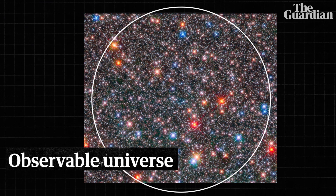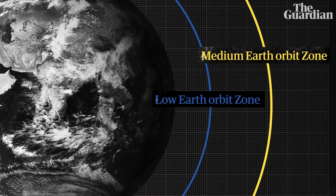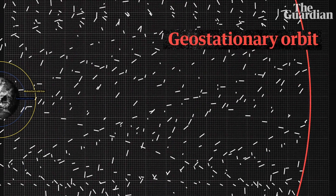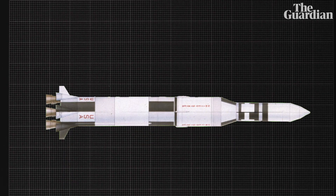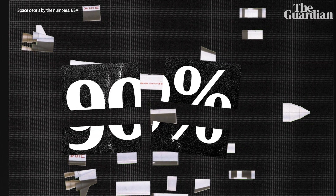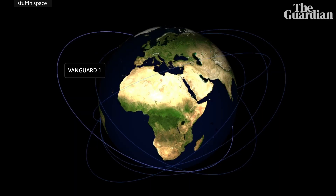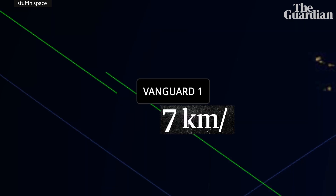Space is a pretty big place, but the areas we're talking about are the orbits around Earth, and we've put a lot of stuff up there. Of all the man-made objects we track, 90% of it is junk from our entire history of space travel. Take this thing here — this is Vanguard 1. It was a full satellite in space, yet it's still doing circuits around Earth at a pacey 7km per second.